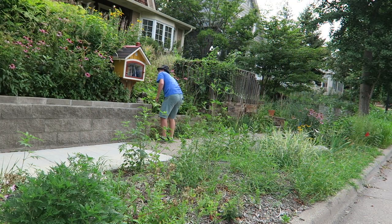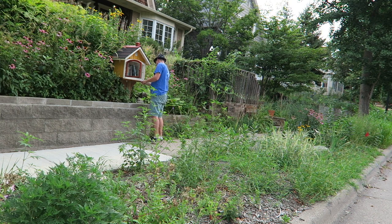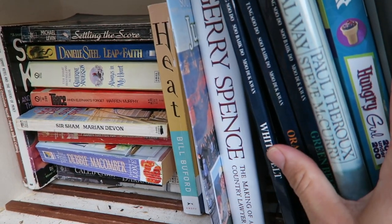Right behind me is a free little library. And that's awesome because people are going to think I'm looking for books instead of looking for a geocache. Okay, here I am at the free little library. It is very quiet. Let's open up this library and see if we can find the cache. I'm not finding the cache inside the library, so now let's look around it.